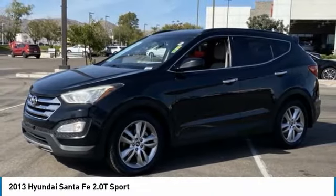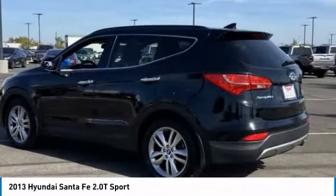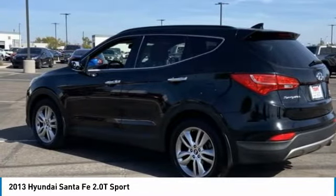Take a ride in the 2013 Santa Fe. Style. Quality. Performance. Value. Need we say more?